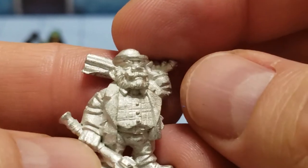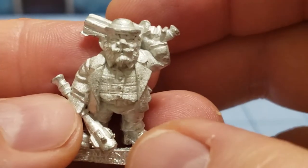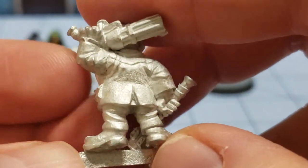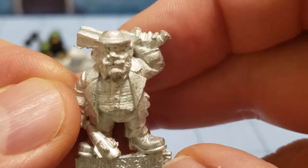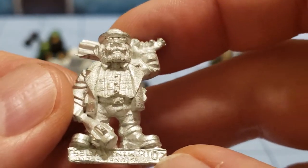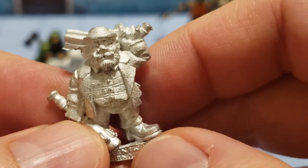We're going to have to clean up the gun there a little bit, but he is definitely dressed for some mob-like action. Not your typical dwarf, and with a model like this you could probably squeeze him into quite a few different games, so that's always a plus.